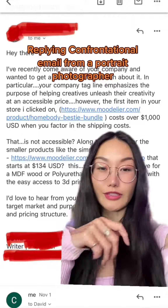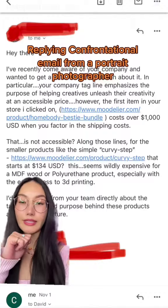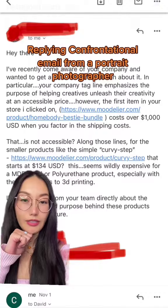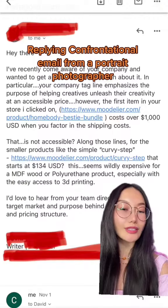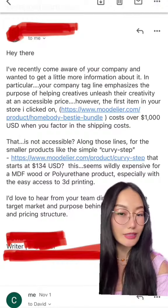When I was traveling, I received this confrontational email from a photographer. In his email, he's requesting more information about our product and company. Reading through his email quickly, basically he's saying the product is freaking expensive.